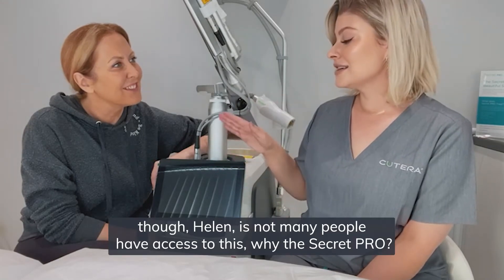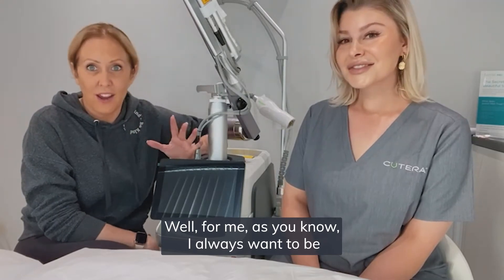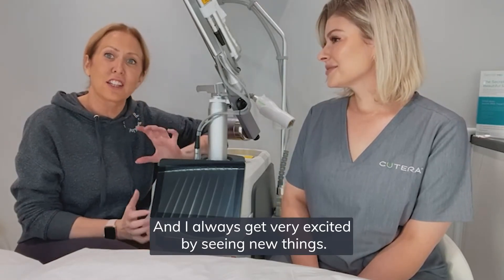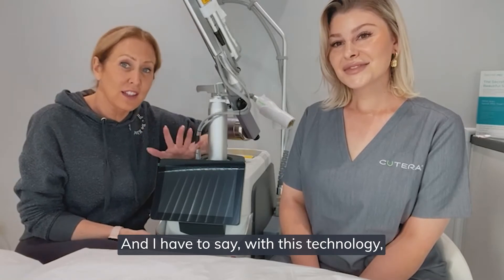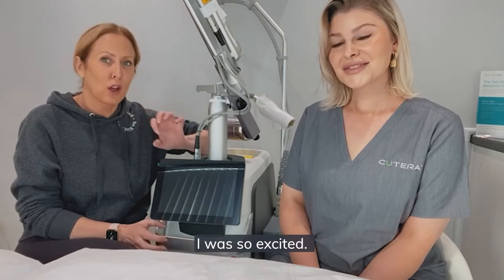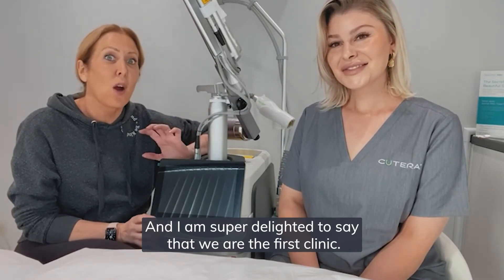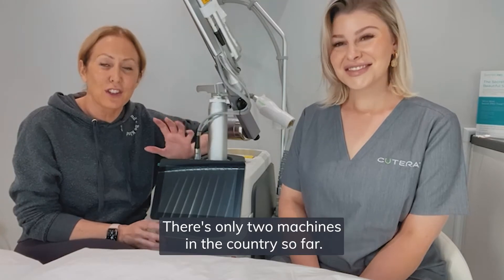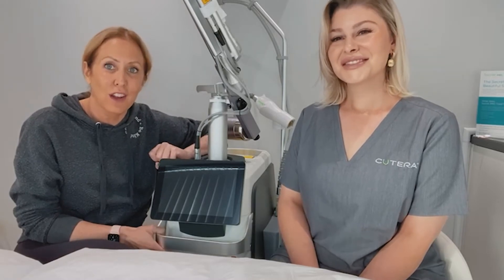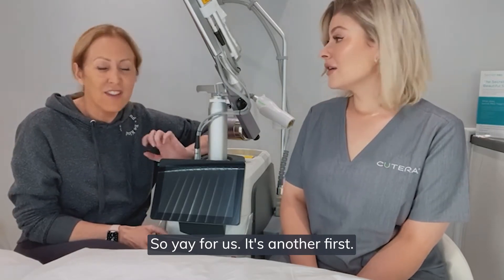What's very exciting is that not many people have access to this. Why a Secret Pro? For me, I always want to be one of the first to market and I always get very excited by seeing new things. With this technology — these two technologies being mixed together — I was so excited, I just had to have it. I had to bring it to Rugby. We are the first clinic outside of London; there are only two machines in the country so far, and we have the second one.